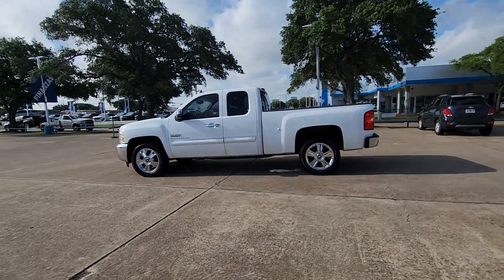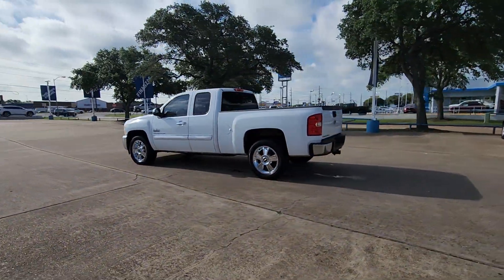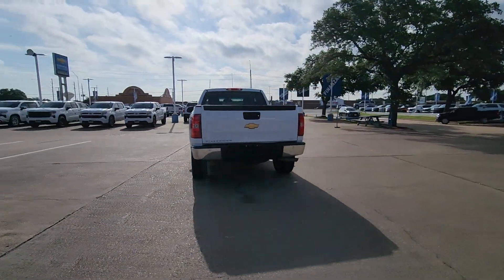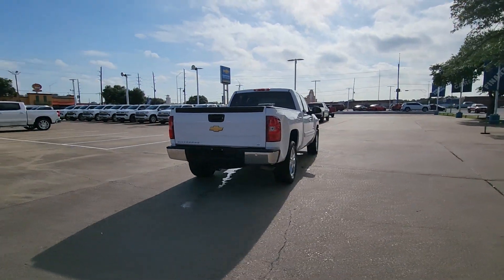Take a moment to check out the 2013 Chevrolet Silverado 1500. With less than 100,000 miles on the odometer, this vehicle provides excellent value.